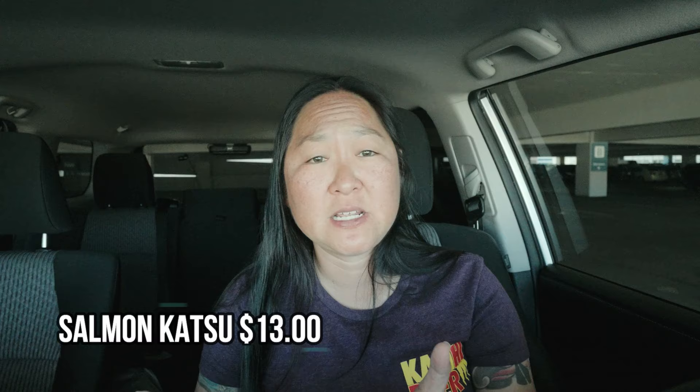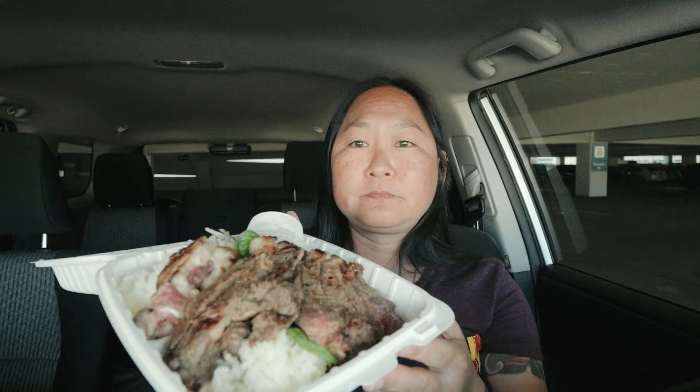If you're wondering how much the salmon katsu plate is for the special on Friday — so it's not an everyday thing — it is $13 straight.